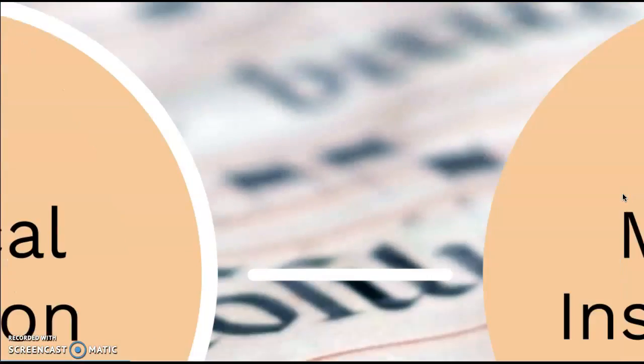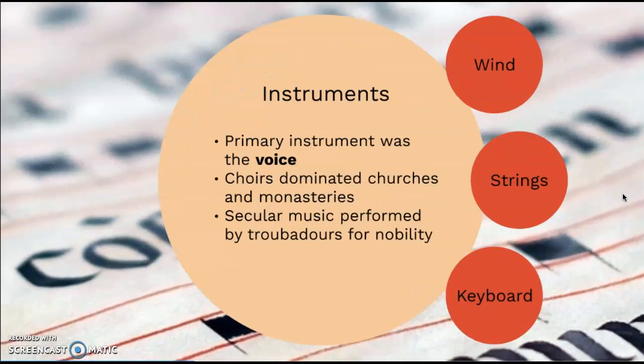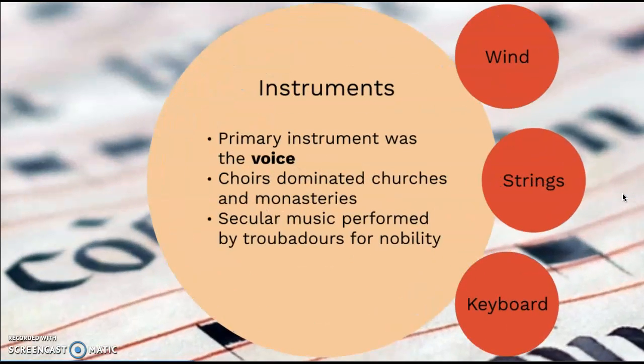We'll show more of that in a moment, but first we'll talk about medieval instruments. The primary instrument in music in the Middle Ages was the human voice, because of its sheer abundance and inexpense — anyone could sing. In religious music, choirs were the dominant musical form, and it was almost entirely vocal music in churches.